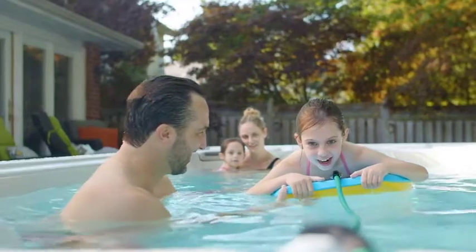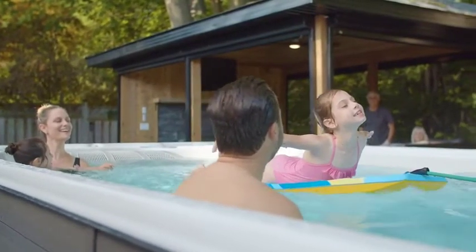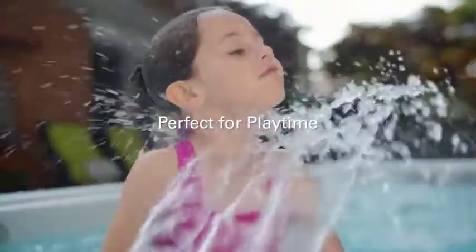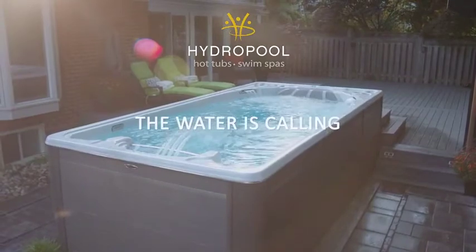The Pure Water System is available on all Hydropole hot tub and swim spa models. Ask your local Hydropole retailer how the Pure Water System can effortlessly provide you with the cleanest, safest, and easiest to maintain water today.